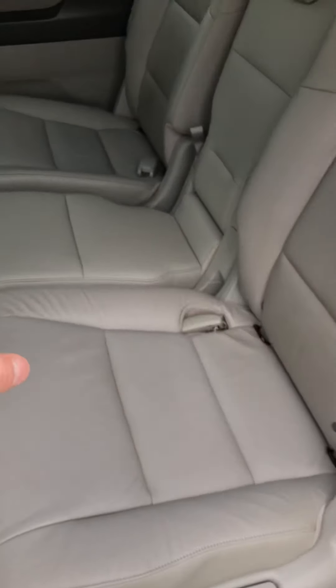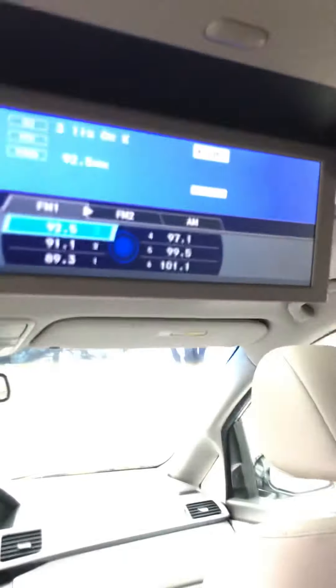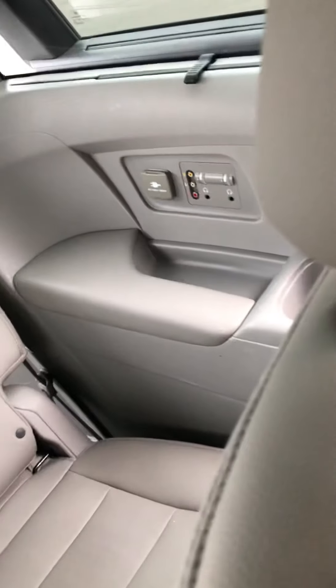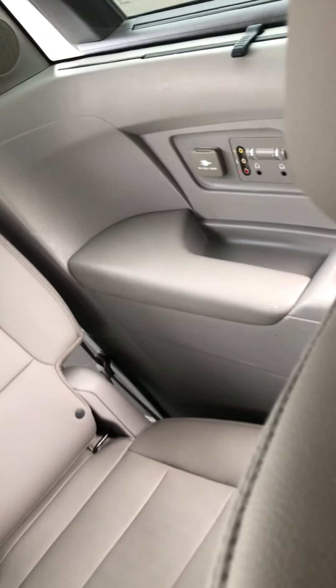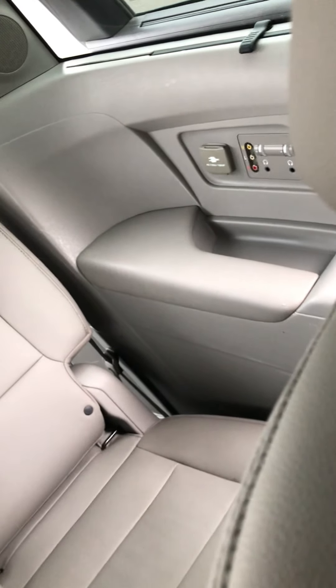It's got the extra jumper seat, so this one is an eight-passenger. I saw two sets of headphones in here for the rear entertainment, which is here, and it works. There's an HDMI port there, and on this side there's a plug-in and a normal AV plug-in. These windows also have shades — you can see the little tab there. Put these shades up for young children, babies, whatever.